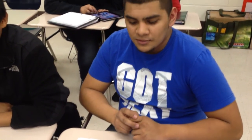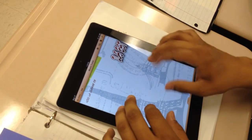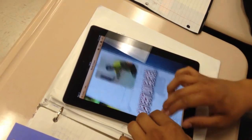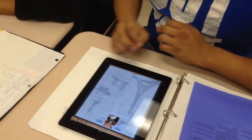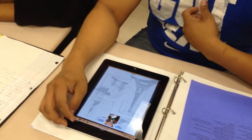Using the iPads in French class — especially for this assignment — has been great. We're writing sentences, showing pictures, and describing our school. I put a picture of both of us and described our names. For example: 'Bonjour, je m'appelle America' — Hello, my name is America. Notice how easily students pick up the use of the iPads.